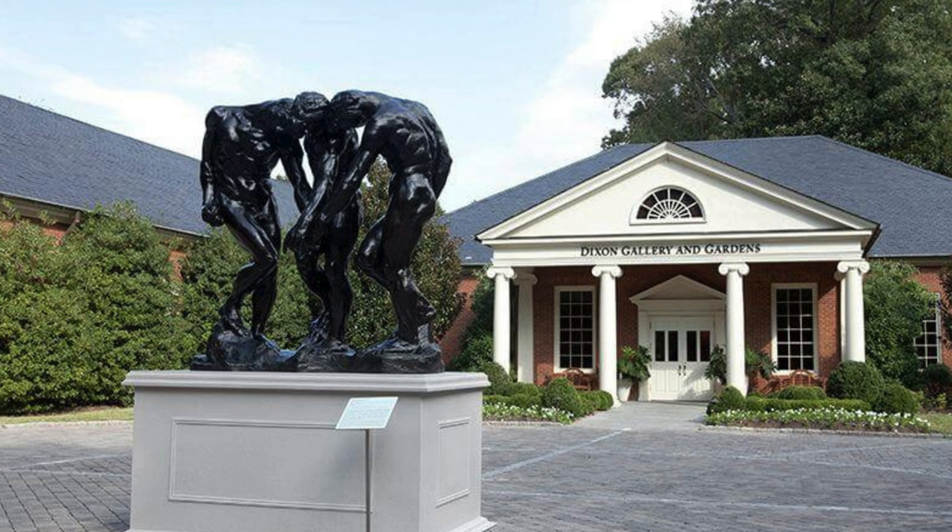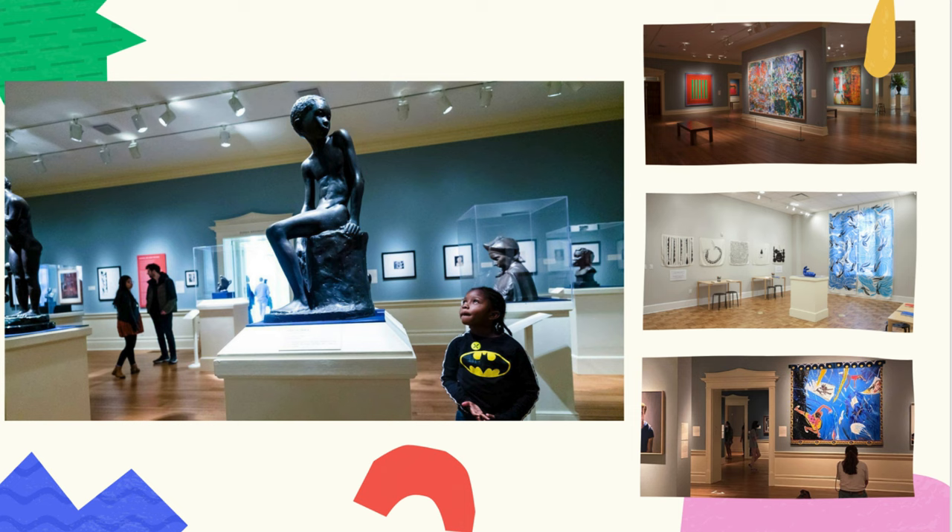This is the Dixon Gallery and Gardens. It's an art museum in Memphis, Tennessee with 17 acres of beautiful gardens outside. Inside you can find art from all over the world. We have paintings, drawings, sculptures, and the art is always changing.